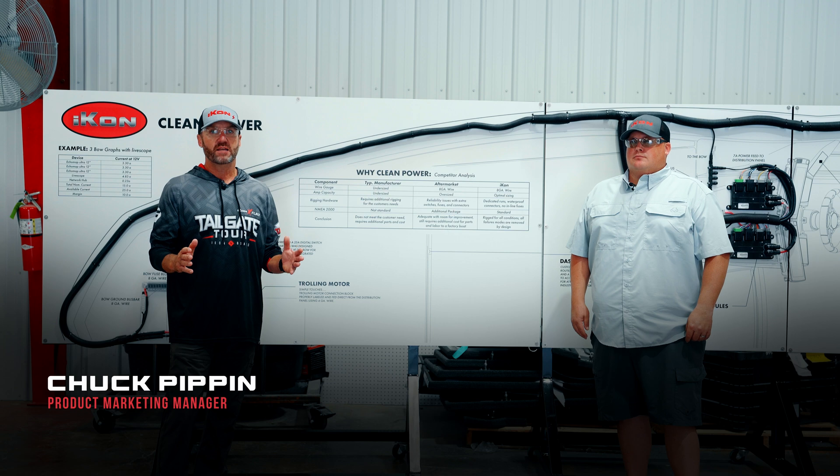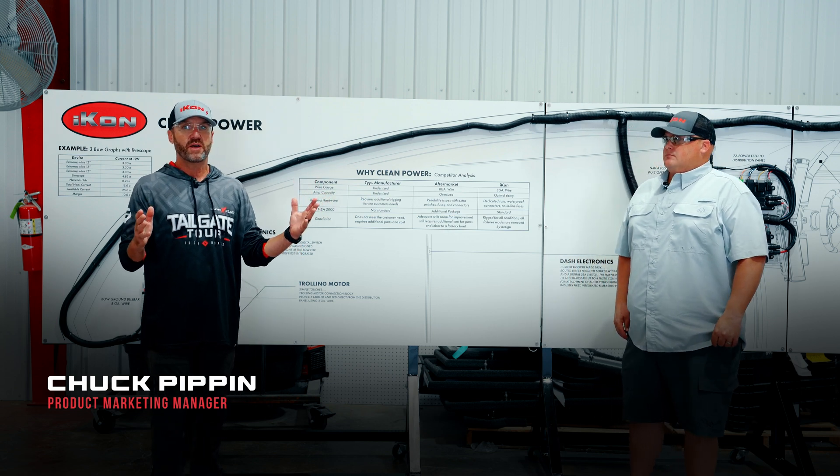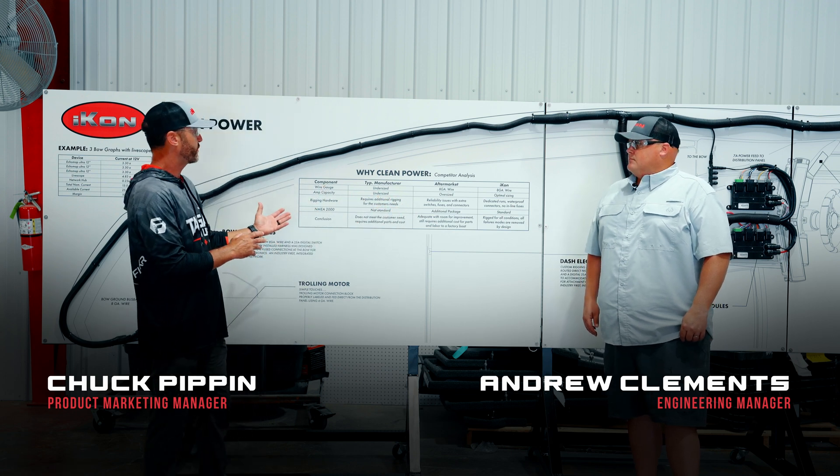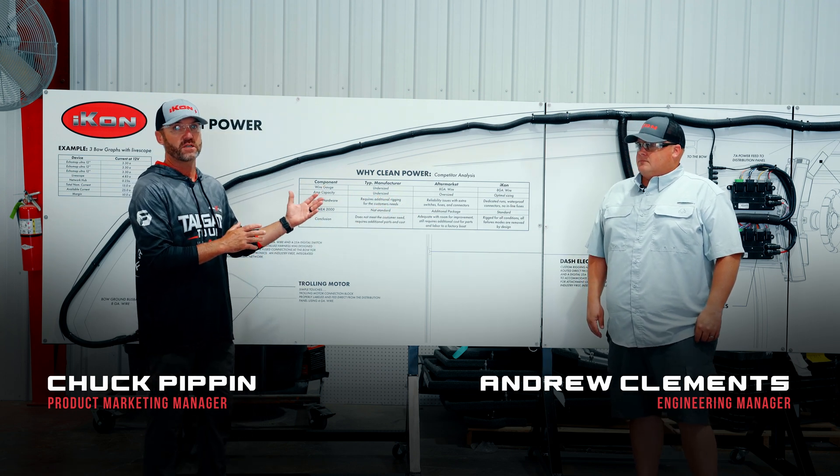I'm Chuck Pippen from Icon Boats. I'm here at the Icon Boat Factory in Tennessee with Andrew Clements, Head of Engineering at Icon Boats, and we're standing in front of our Clean Power Yacht Harness.